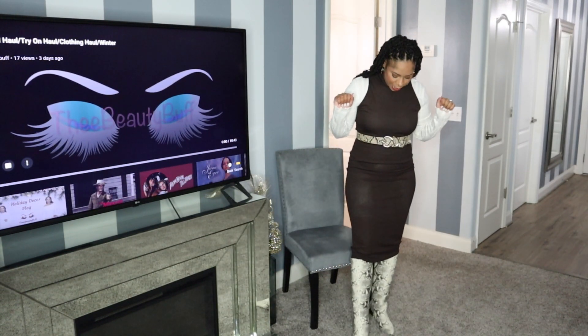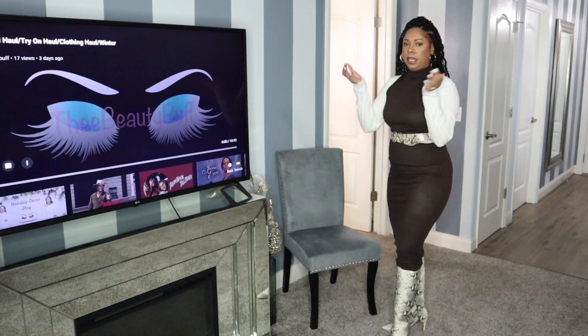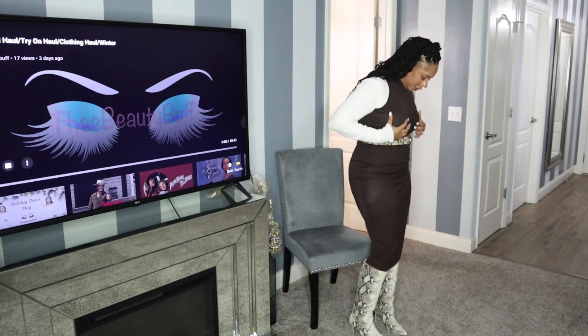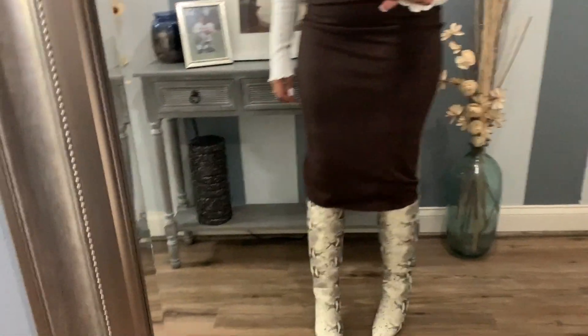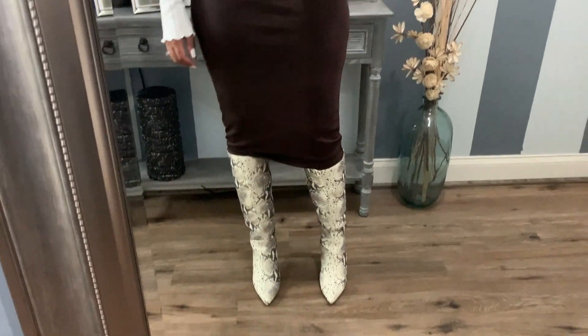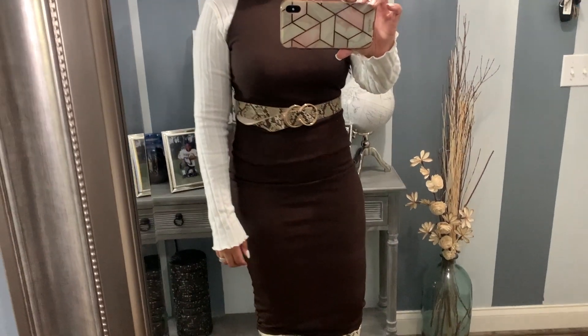This is the fourth way I would style a knit dress. I just have a long-sleeve knit shirt underneath — it's kind of thin — and then I put this knit dress over it, which I purchased from Nasty Gal. The long-sleeve knit shirt is from Zara. I have on a snakeskin belt as my accessory along with some snakeskin boots.